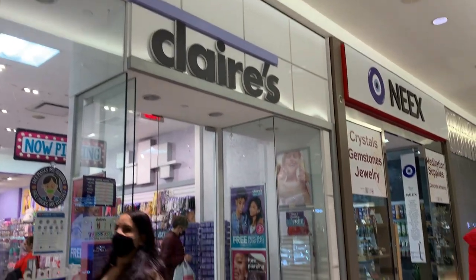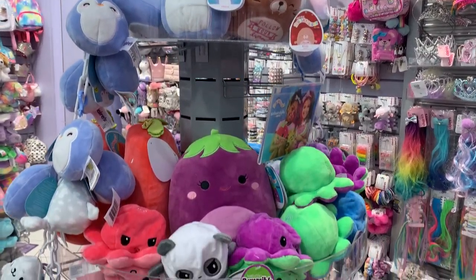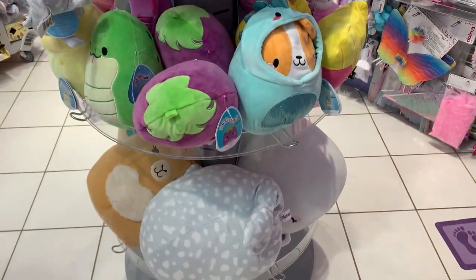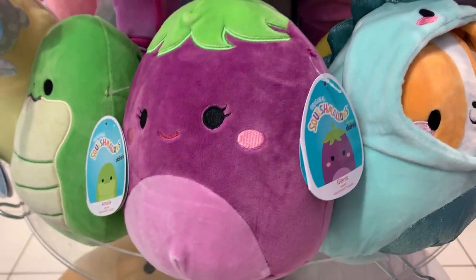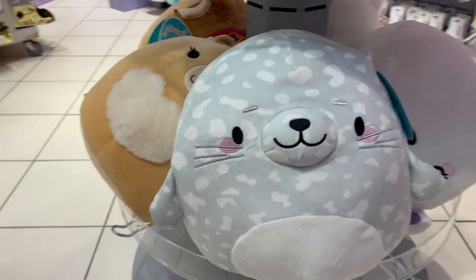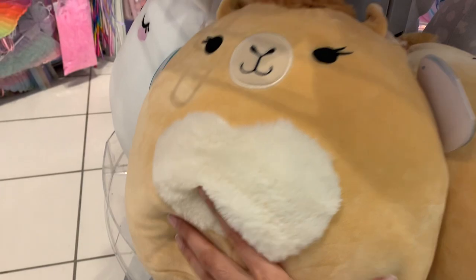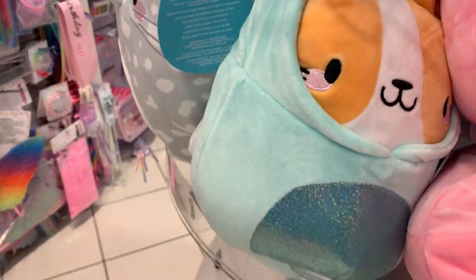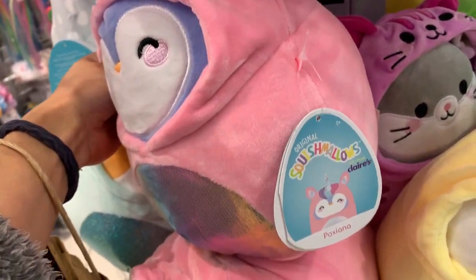Claire's actually had a bunch. They had five inches, some eight inches, 12 inches, and I think bigger than 12 inch. They had Emily the snake, the eggplant, Gina — I forget her name — Mimi the seal, Certina the white bear, and then the camel which had like a cool design on its back. They also had these hooded squishmallows which I found really cute.